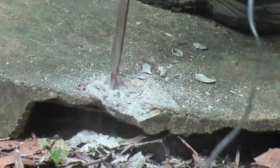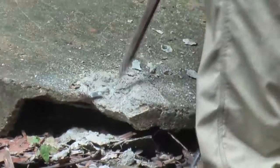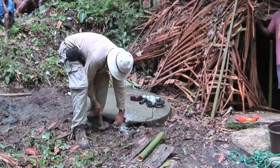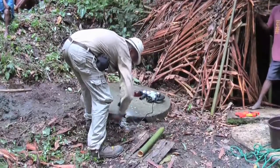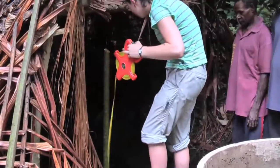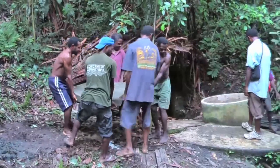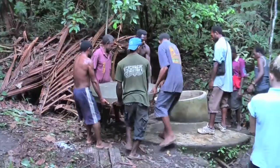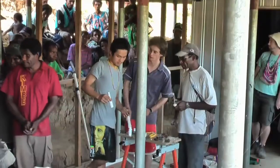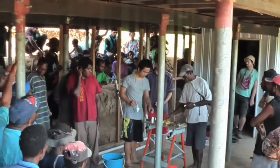Following our tests we decided to install the hand pump on the abandoned well, which required some modifications. Back at the community house it was time to test and refine the student-built pump. Full of confidence, the students set about teaching the villagers how to make a pump.